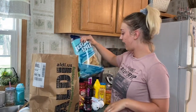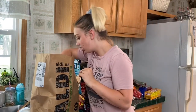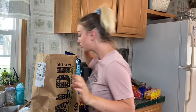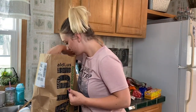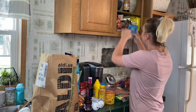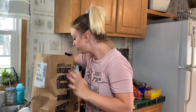Next bag: regular tortilla chips, dishwasher detergent, tortillas, bacon bits — I love bacon bits — some leather care for my car, Arm & Hammer, hard tacos, ranch dressing mix, brown gravy mix, and five Gatorades for my husband.